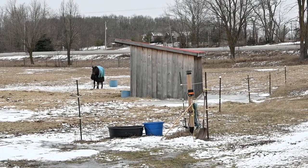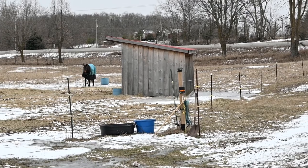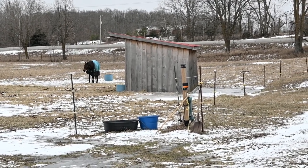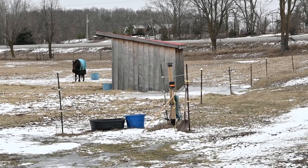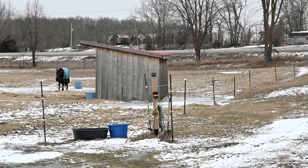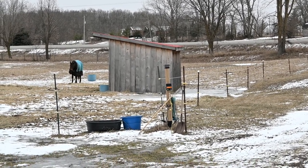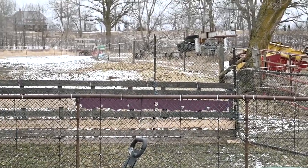On a different note, see that bucket over there? Chino ripped it off the wall and now it's laying almost in the middle of the field. He likes eating out of a bucket but he just pulls the feed out and eats the chaff at the bottom — that's pretty much all he does.